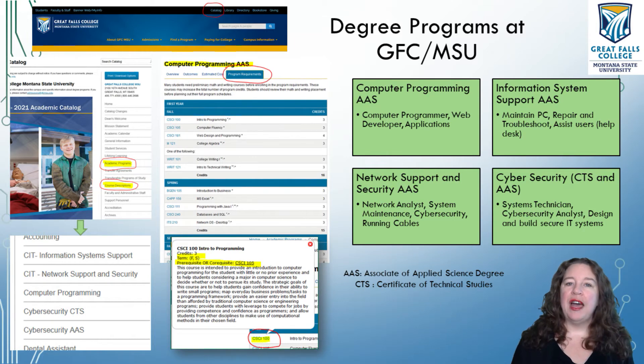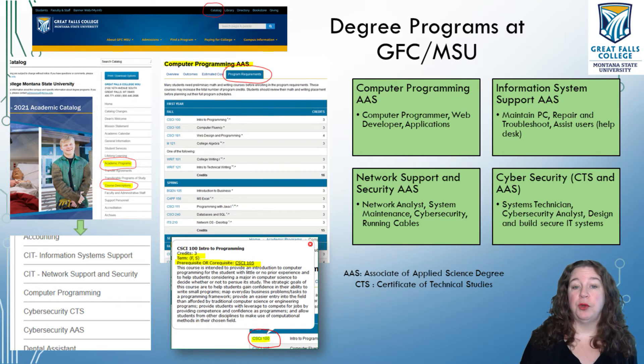This is just an example of how you would get to the list of degree programs we have. Going from the catalog at the top — you can see where it's circled — they give you a list going down the side. You can click Academic Programs. You can see we have both the Cybersecurity CTS and AAS. The CTS is a certification — it does require some prerequisites, but it's only a one-year program. And then of course our Computer Programming, Information System Support, and Network Support and Security. You can click on one of the programs to reference all of the program requirements, and then each of the different courses to determine what that course is about and if there are any prerequisites.